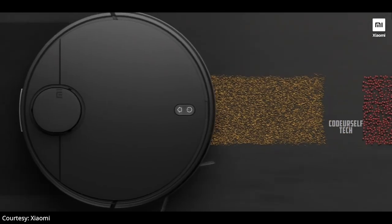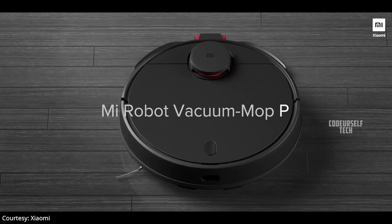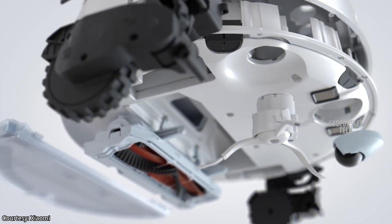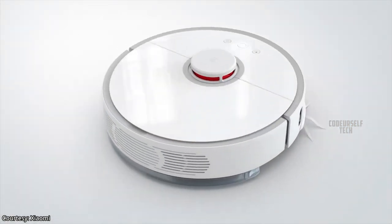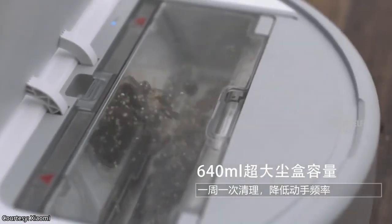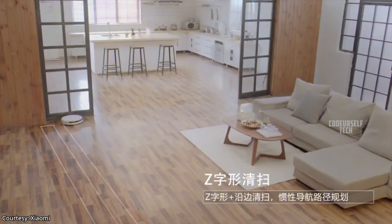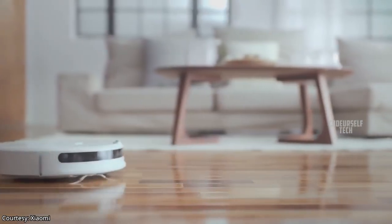Xiaomi has launched an automated cleaning robot, the Mi Robot Vacuum Mop P, in India. It is a two-in-one sweeping and mopping robot that uses 2100 Pascal suction for sweeping and a high-end brushless motor for mopping. The robot can be controlled using the Xiaomi Mi Home app through Wi-Fi.